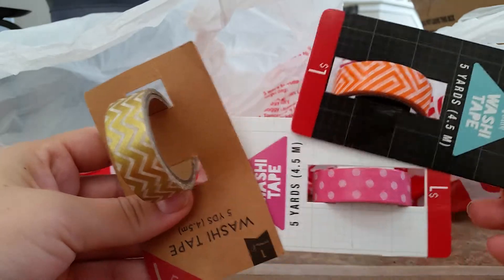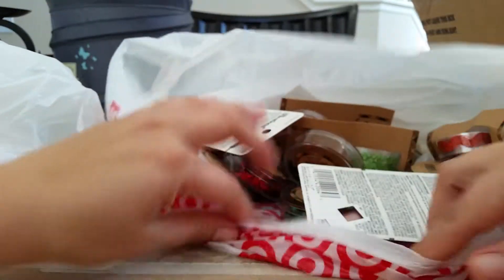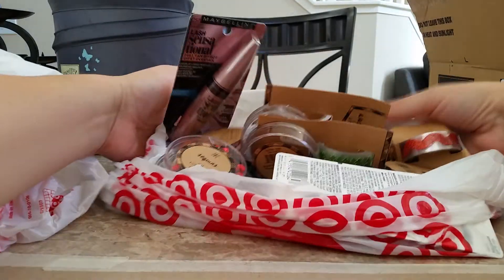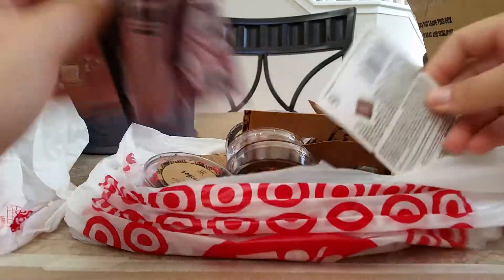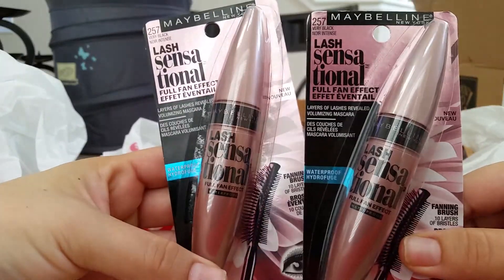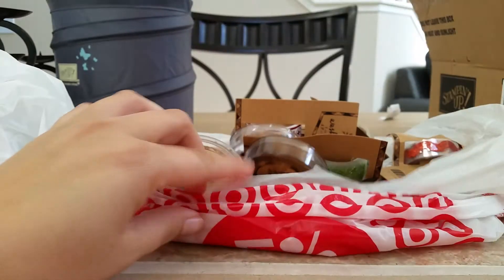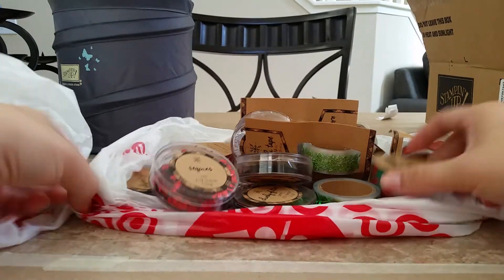I like this orange one. It's really cute. But I did get some stuff — most of it's from the dollar section. I did get these two mascaras because I ran out of mascara. These were not in the dollar section. These are from the makeup aisle. But the rest of the stuff is from the dollar section.